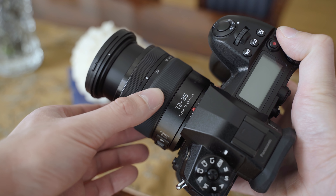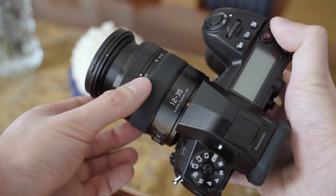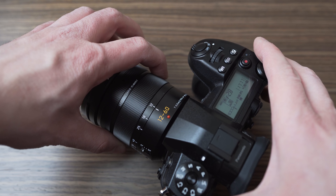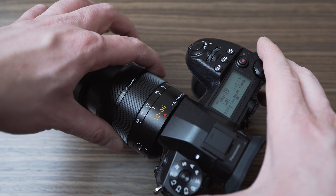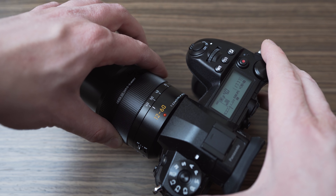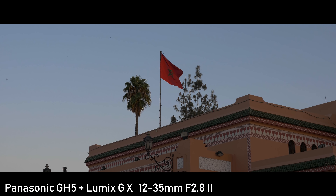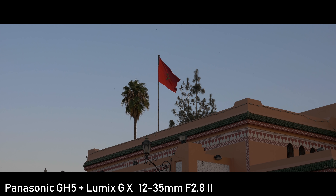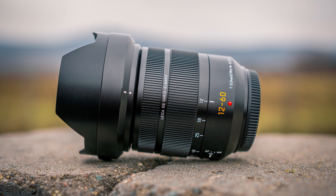The 12-35mm has a constant f2.8 aperture, so you can use f2.8 at any focal length. The 12-60mm is a variable aperture lens, so the maximum aperture gets darker as you zoom in, and f2.8 is only available at 12mm. That might be an issue when shooting video with manual settings, because you will have to adjust the exposure as you zoom in. You can solve that by setting it to f4 and using it as a constant aperture lens.